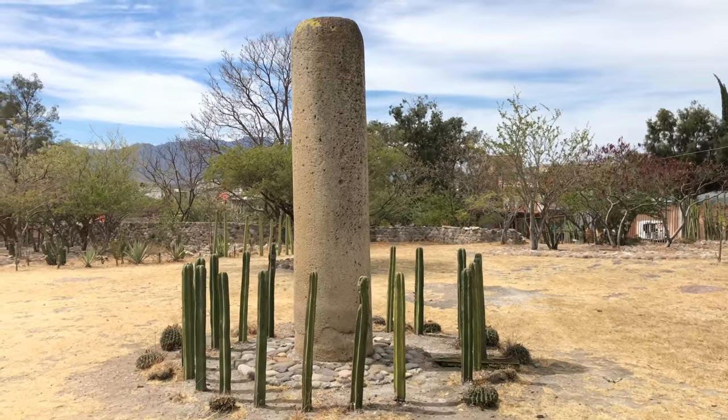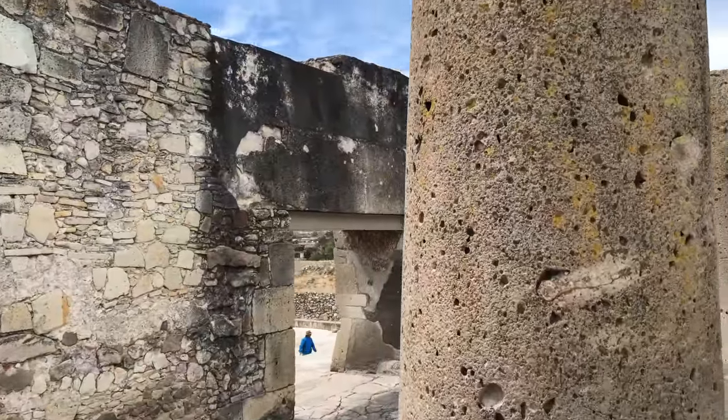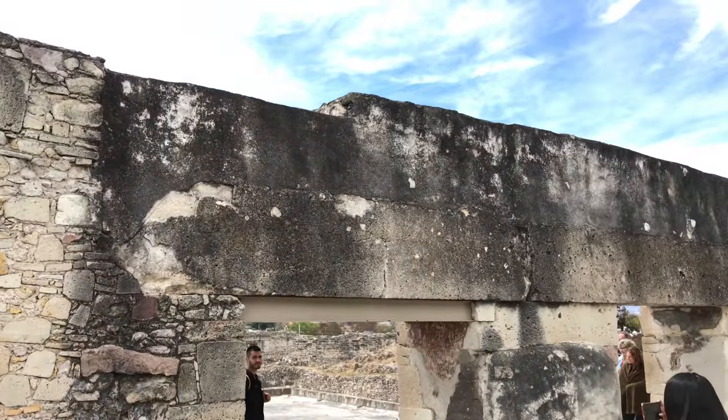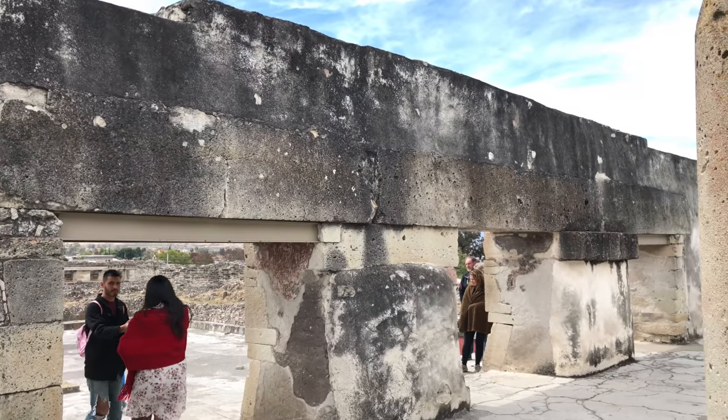On the other end of the archaeological site, another giant column. And finally, another look at these tall columns and the lintel comprised of huge cut stones.